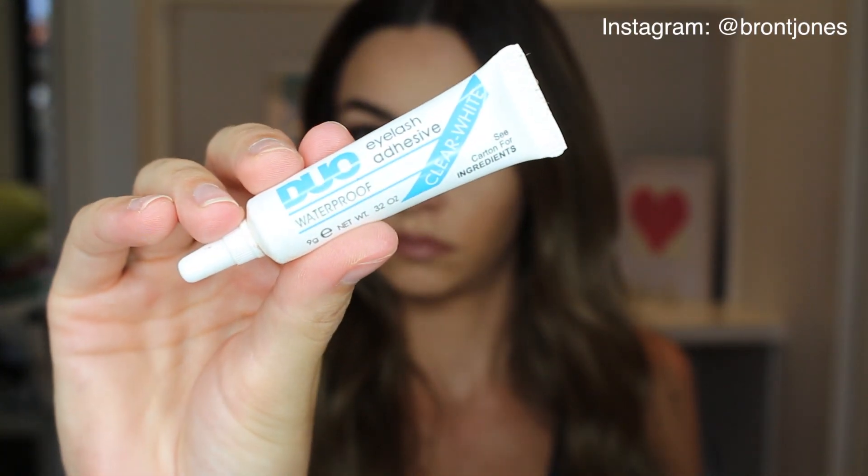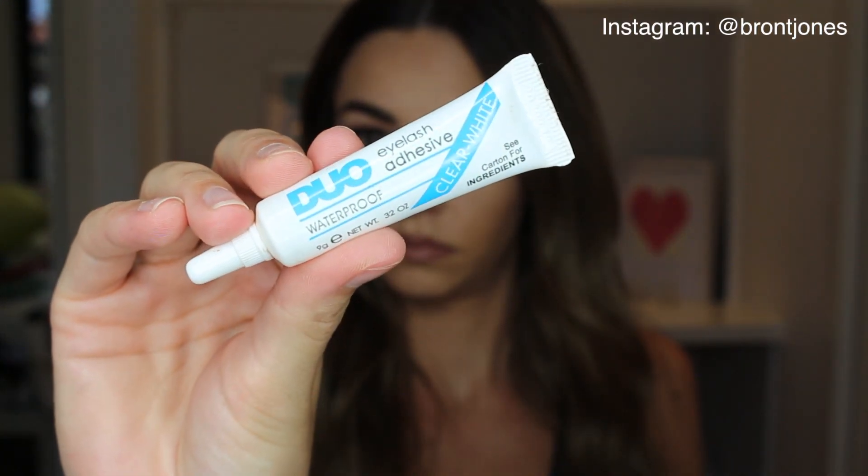Next is a bit of a random one — it's the Duo Eyelash Adhesive, waterproof, clear/white. Right before the wedding I realized I didn't have any glue for the eyelashes, so I Googled 'best eyelash glue' and Duo came up. I got the clear/white, which goes on white but dries clear. It is by far my favorite glue I have ever used — 100% recommended over any other glue I've tried.